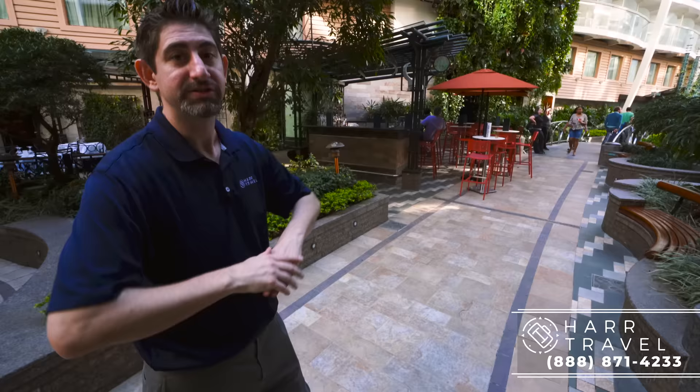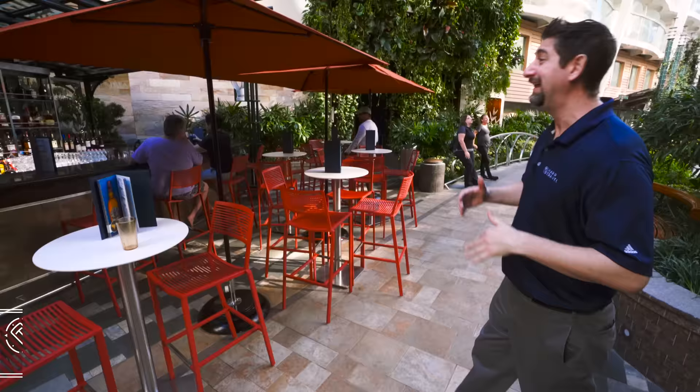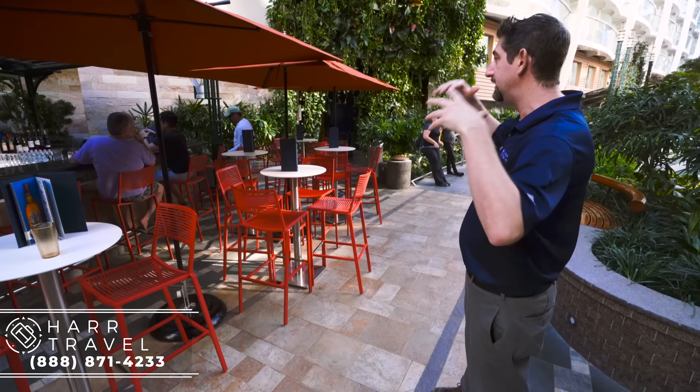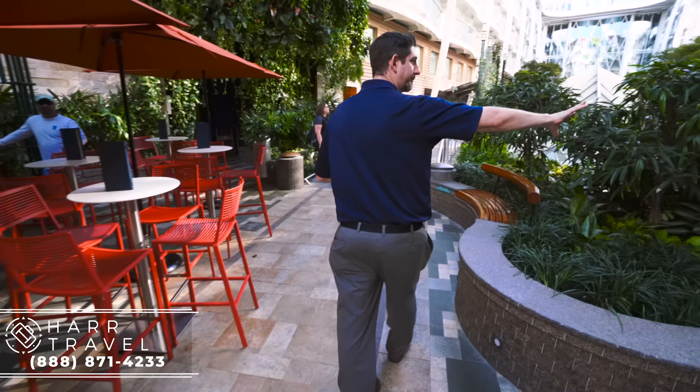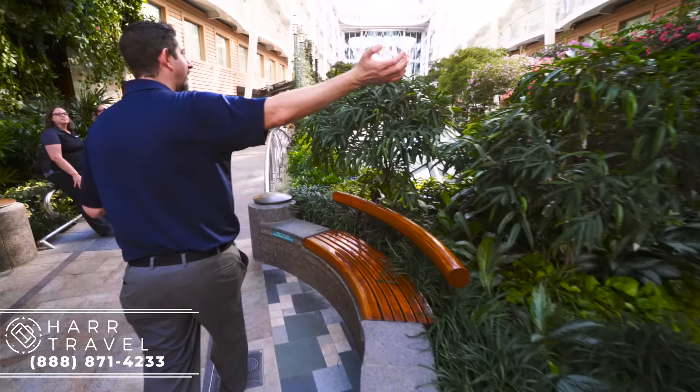Now heading further into Central Park, you have the Trellis Bar. This is a great place to people watch — you can sit out here, get people walking by. I find it's a lot cooler because of the plants, and it's just a beautiful bar and really great space. There are all these places tucked away, and this is a trellis that you actually walk through — you're completely surrounded by plants and don't know that you're on a cruise ship.